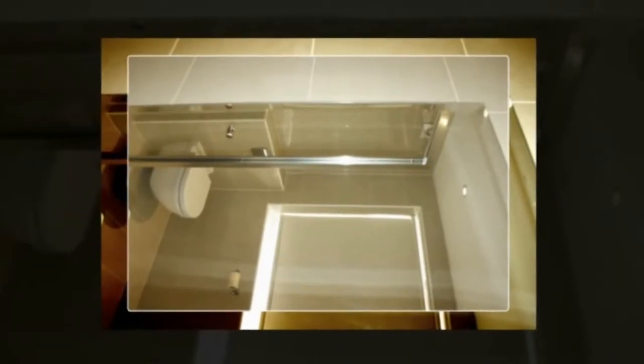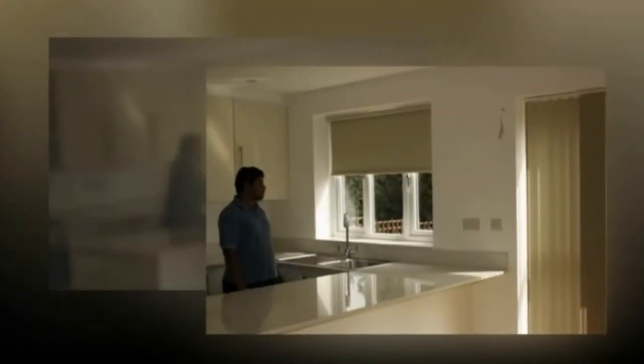Our Roman blinds feature easy-to-use top fix brackets, making installation effortless. With the added benefit of a brush system on both the top and bottom profiles to eliminate all excess light, and the added benefit of being child friendly. It is the perfect modern solution for window covering.